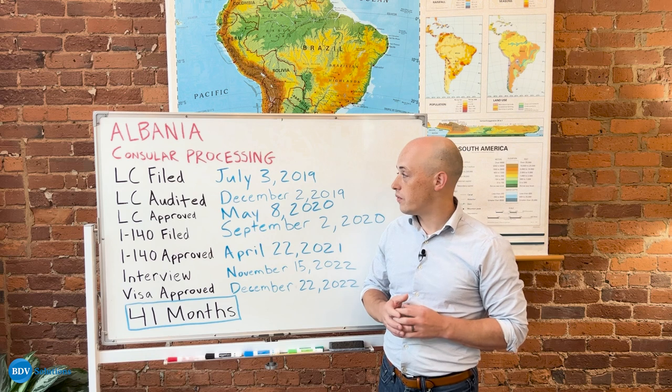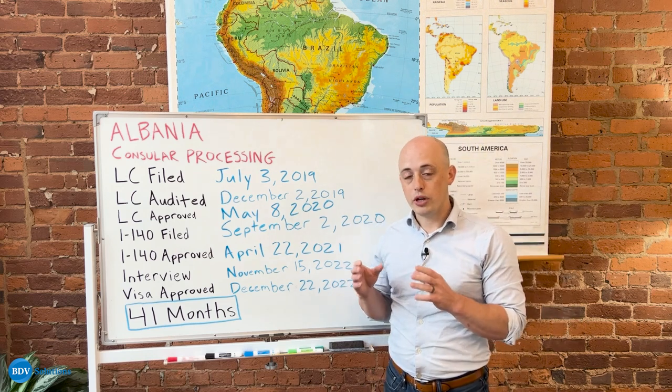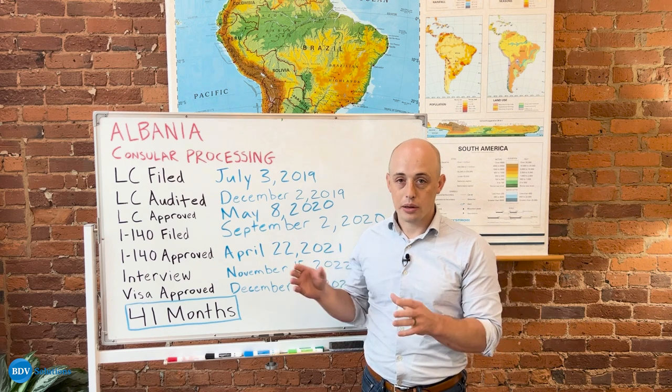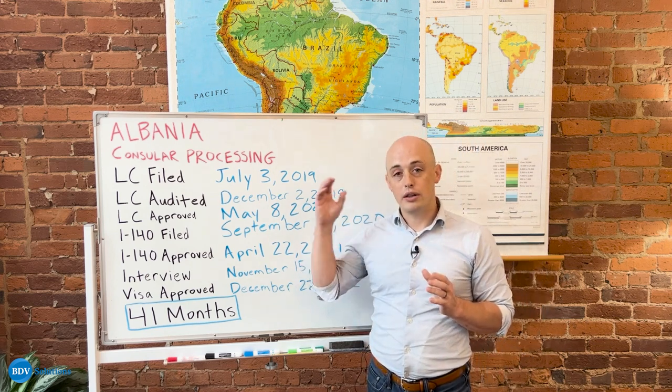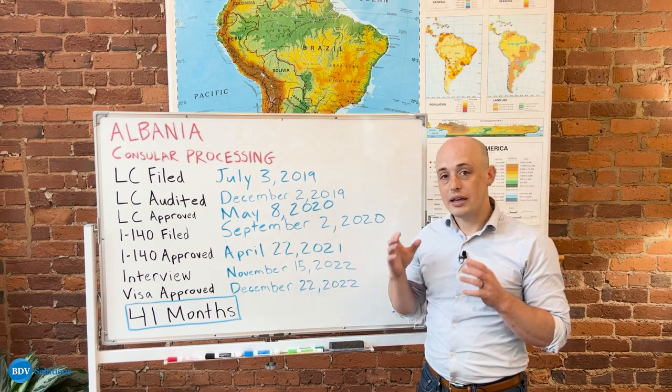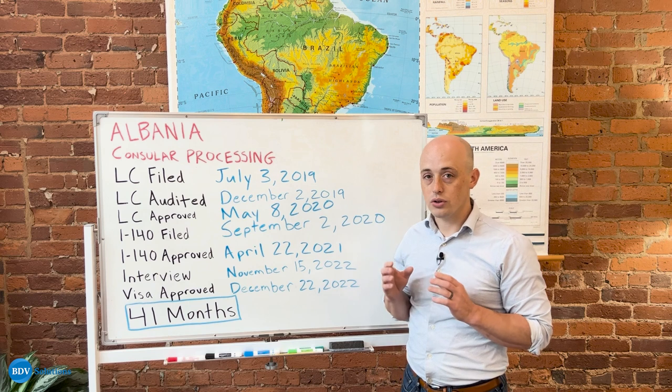This person's LC was filed in July of 2019. The LC is the starting point for every EB3 unskilled application. It's an application that is sent to the Department of Labor so that they can see that your sponsor qualifies to sponsor your green card.